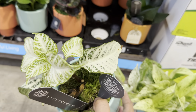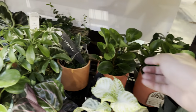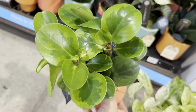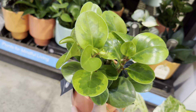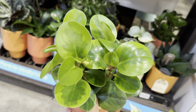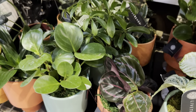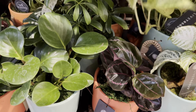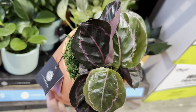Here is another Epipremnum aureum neon pothos — I love that as well. If you notice the neon pothos right next to the jade pothos, there is a big contrast in the colors. I've thought about taking a bunch of neon pothos cuttings and jade pothos cuttings and putting them in a mixed planter. Honestly, I love all pothos. If I had to narrow it down to a favorite, it would either be a Manjula, an Enjoy, or a Global Green — those would be my top three.